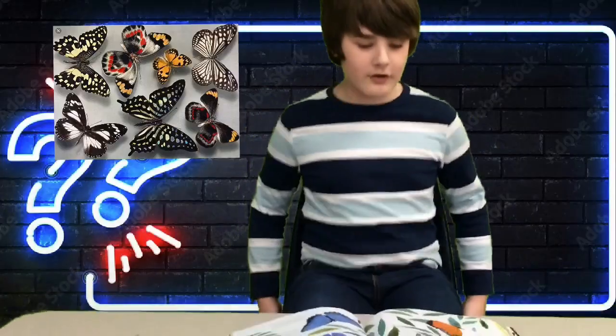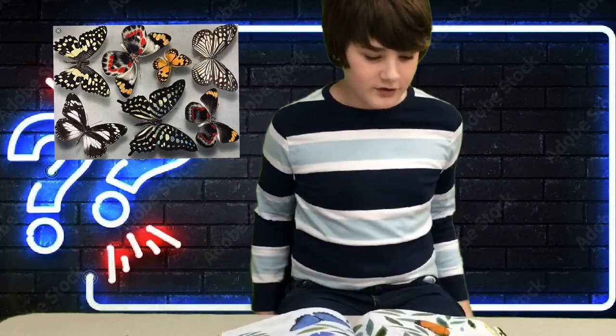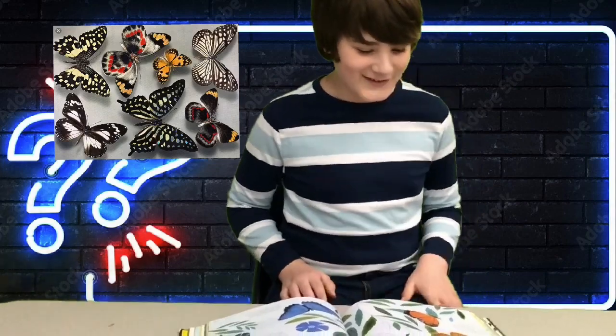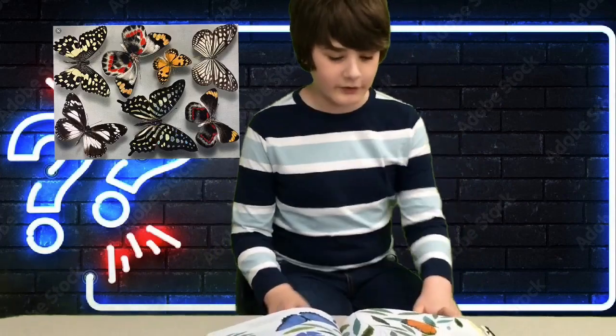And now to Xander for a funny fact. Why do butterflies have patterns on their wings? Butterflies have beautiful patterns and colors on their wings to blend in with their surroundings and avoid being gobbled up, and to attract other butterflies.